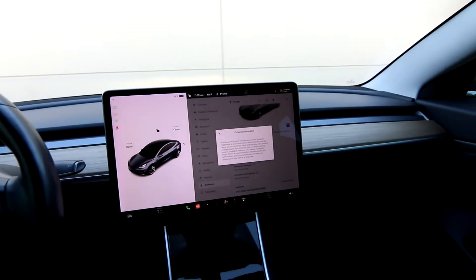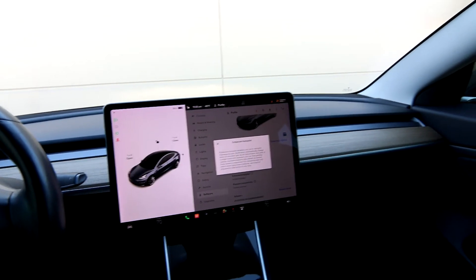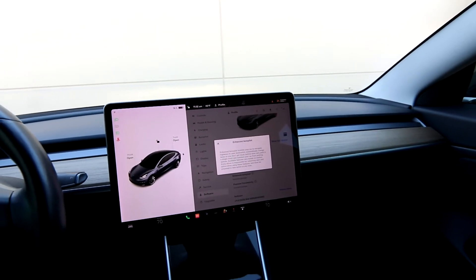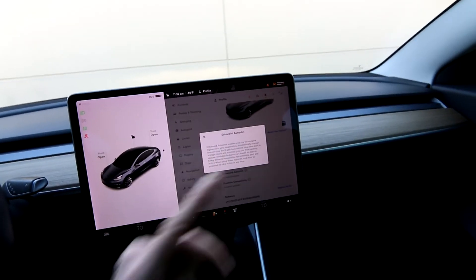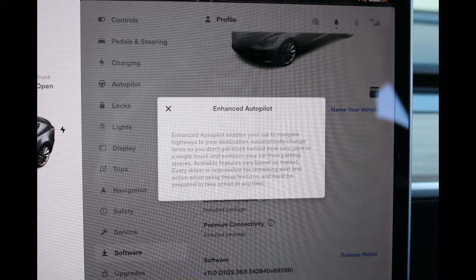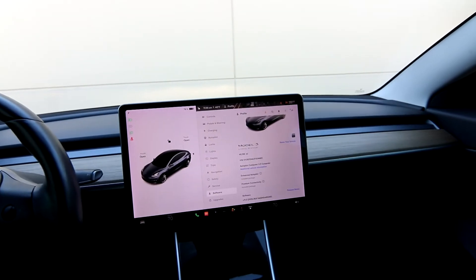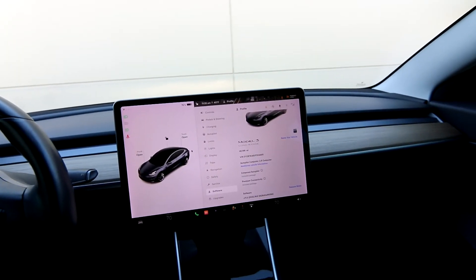If you're not interested in Full Self-Driving, Enhanced Autopilot gives you a lot of great benefits you don't get with regular Autopilot. Enhanced Autopilot enables your car to navigate highways to your destination automatically, change lanes so you don't get stuck behind slow cars, park with a single touch, and summon your car from a parking space. Features may vary by market, but most are available in the U.S.